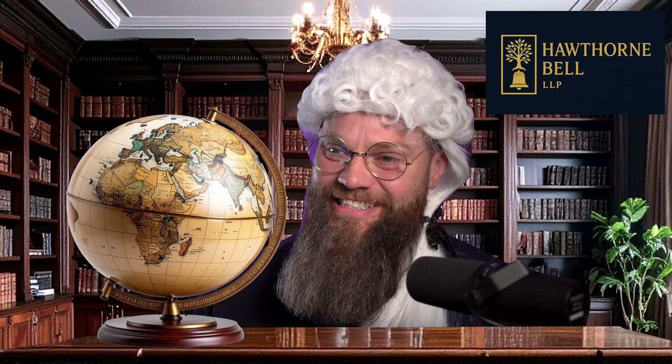Oh hello, Charles Bell here, managing partner of Hawthorne Bell in London. Now we represent only the most discerning clientele — royals, billionaires, and the occasional Bond villain.